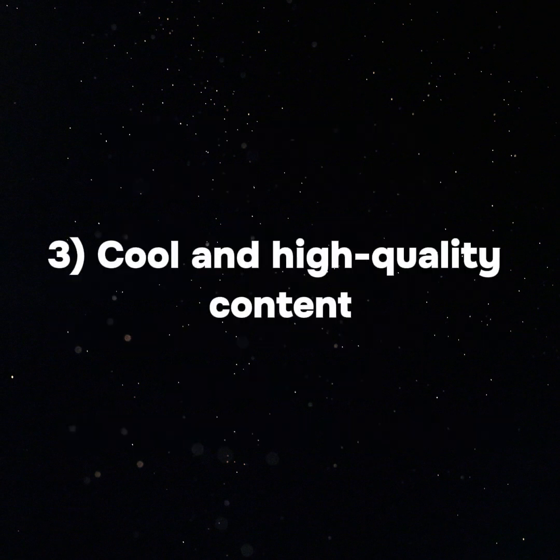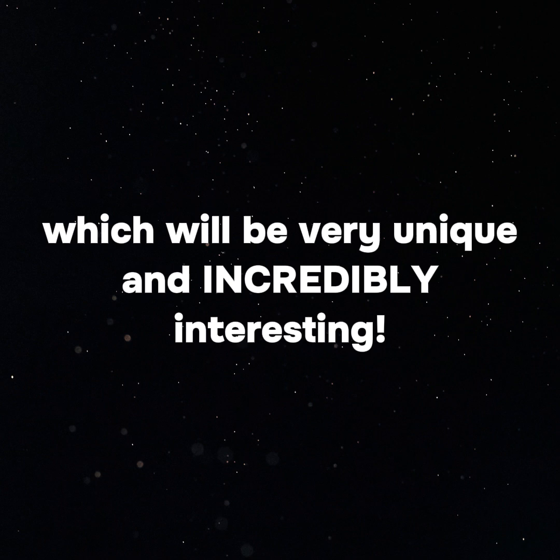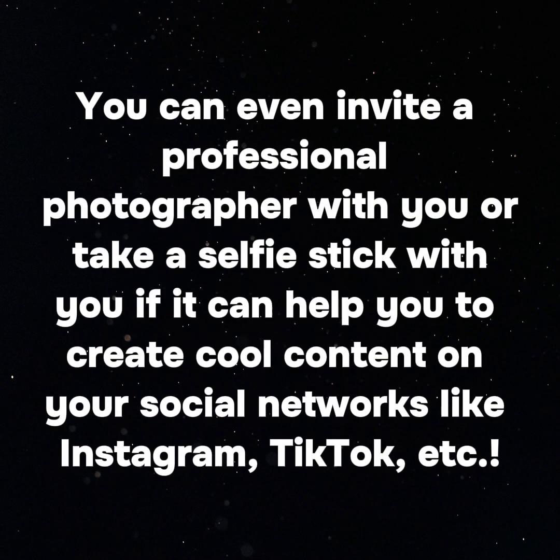3. Cool and high-quality content. Our interactive museum differs from ordinary ones in that you can create unique and incredibly interesting visual photo and video content with us. You can even invite a professional photographer or bring a selfie stick to help you create cool content for your social networks like Instagram, TikTok, and more.